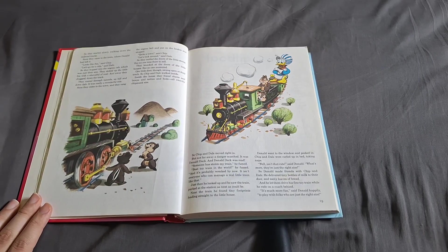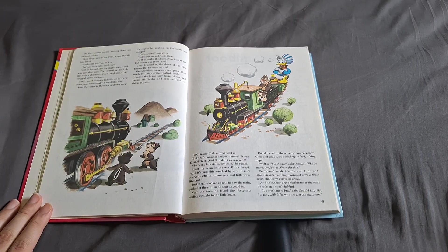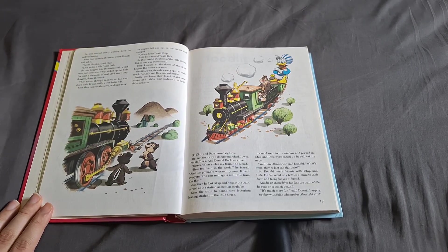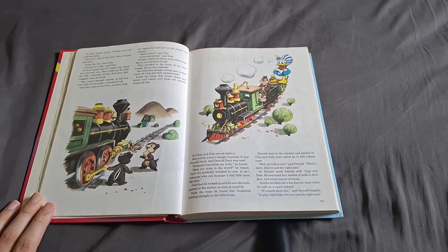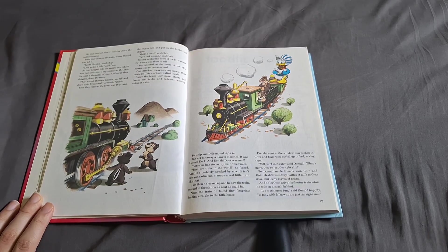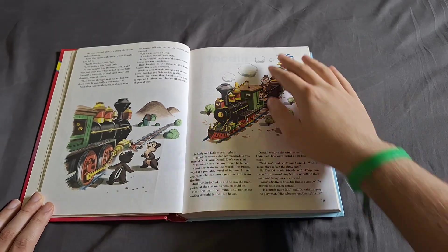Near the train, he found tiny footprints leading straight to the little house. Donald went to the window and peeked in. Chip and Dale were curled up in bed, taking naps. "Well, isn't that cute," said Donald. "What's more, they're just the right size." So Donald made friends of Chip and Dale. He delivered tiny bottles of milk to their door and teeny loaves of bread. He then let them drive his fine toy train while he rode on a coach behind. "It's much more fun," said Donald happily, "to play with folks who are the right size."